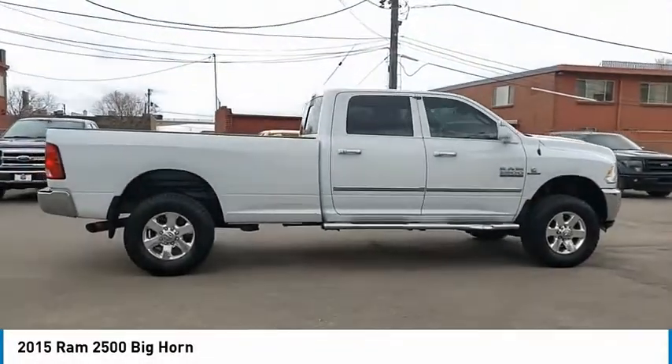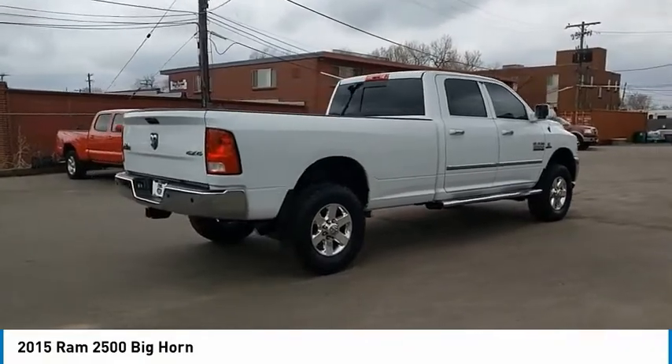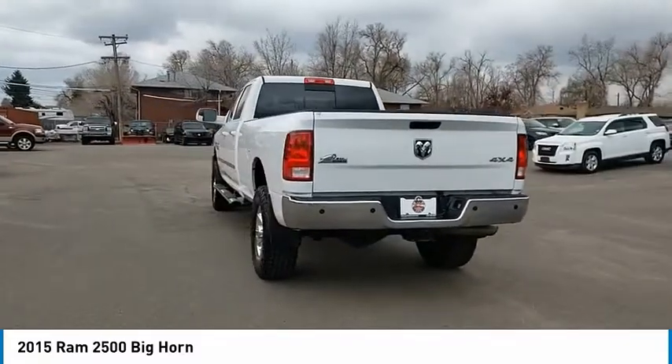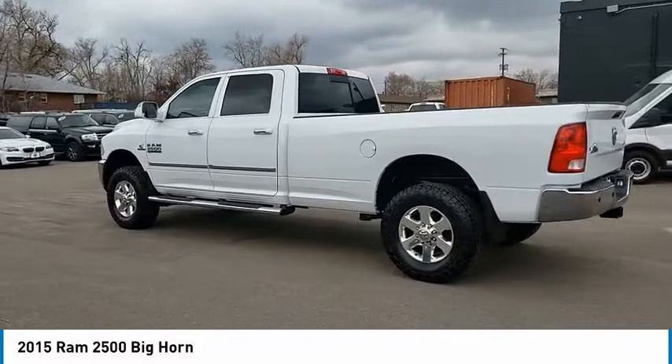Stop by and take a look at the 2015 Ram 2500. The Ram 2500 is the 2010 Truck of the Year winner. It is the hardest working truck in the tow business. This vehicle has less than 100,000 miles. Here are some of this vehicle's great options.